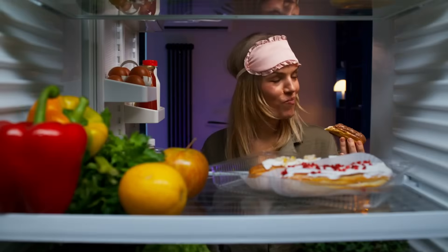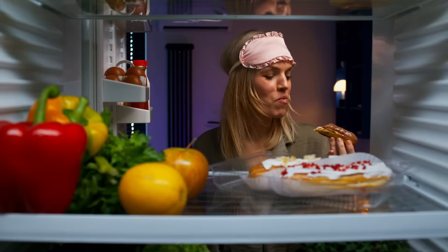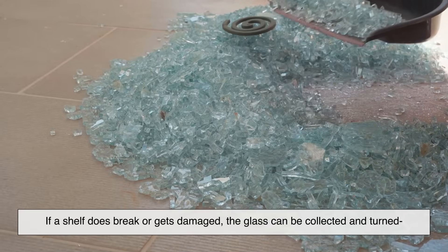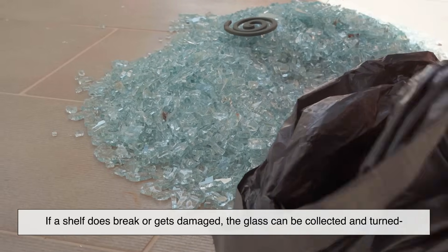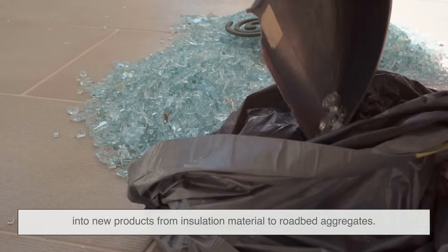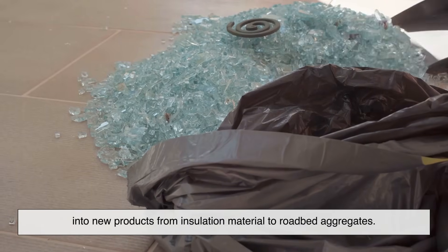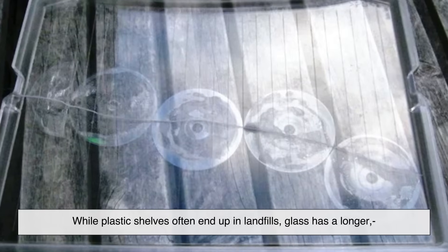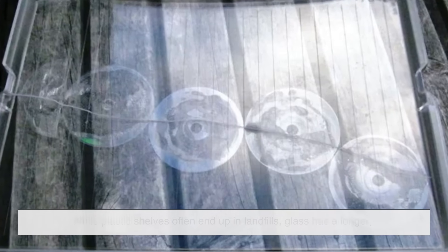There's even an environmental benefit to using tempered glass — it's recyclable. If a shelf breaks or gets damaged, the glass can be collected and turned into new products, from insulation material to roadbed aggregates. While plastic shelves often end up in landfills, glass has a longer, more sustainable life cycle.